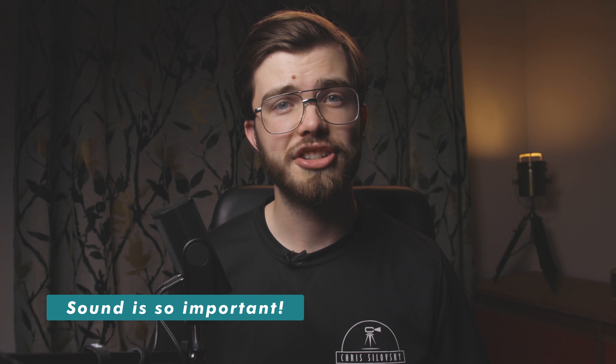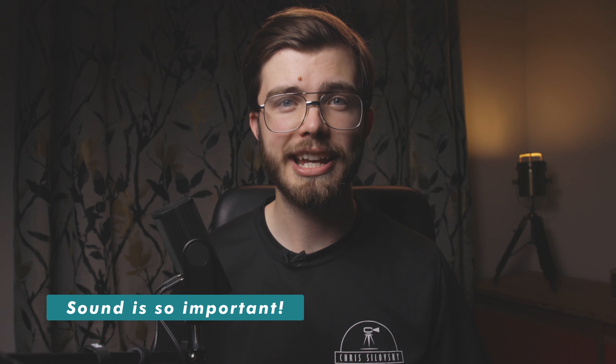B-roll over an interview will be much more engaging and you can help the viewer understand what's happening. Sound has just such a massive effect on how we engage with films.